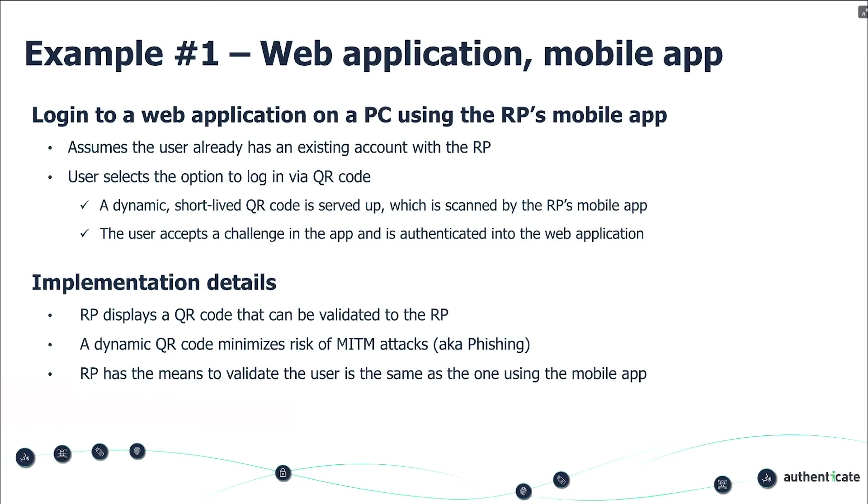The first example we're going to show is logging into a web application with a mobile app. What you're about to see is a login that requires an app — later you'll see logins that do not. I'm going to be logging into my PC on a separate screen and use my phone as the authentication, which will not use passwords — ergo, passwordless. You'll see a short-lived QR code that lives for about 30 seconds before it changes. We're making it dynamic so it's difficult for bad actors to replicate. The scanner in most phones, either in an app or just in your camera, can scan this QR and take the user to the next step.